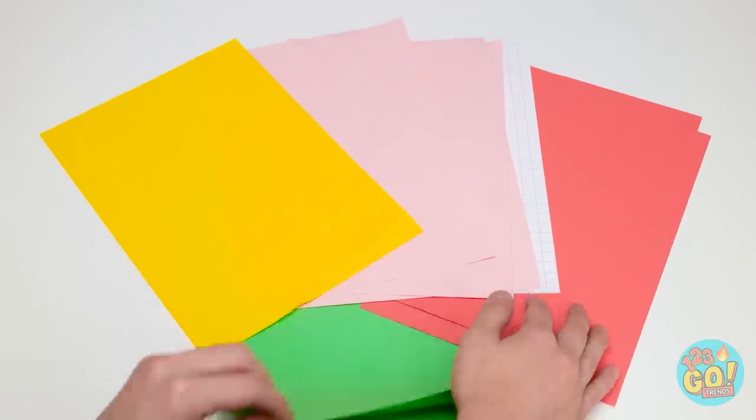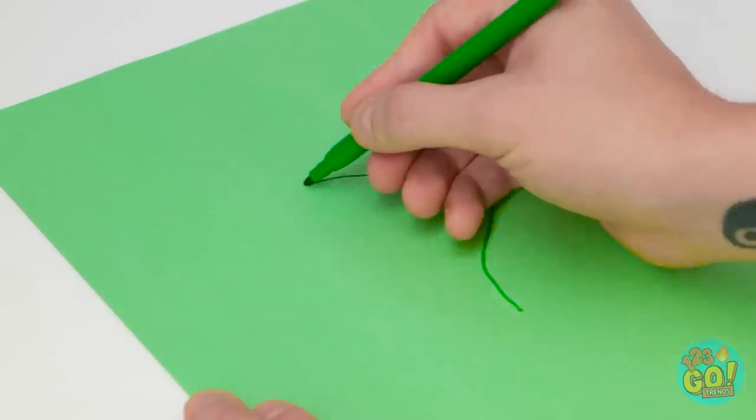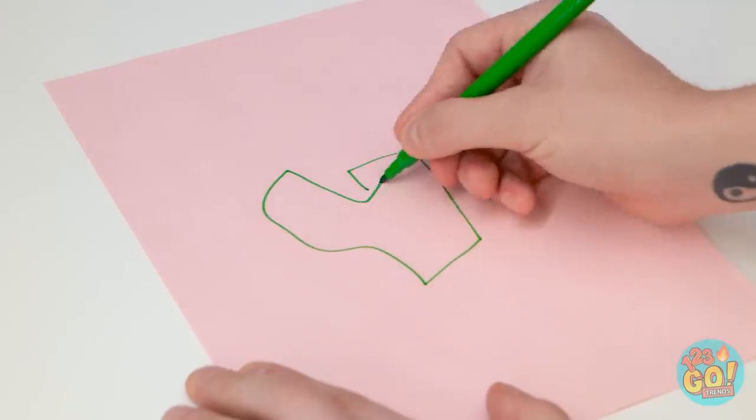Ugh. Let's try this again. One curve here… Ugh! You're terrible at this! I can't make the sides even!